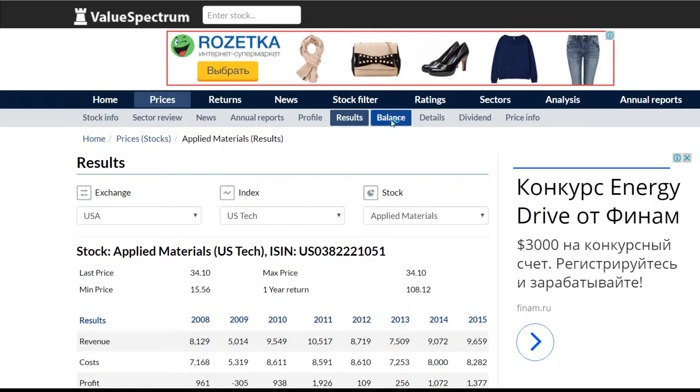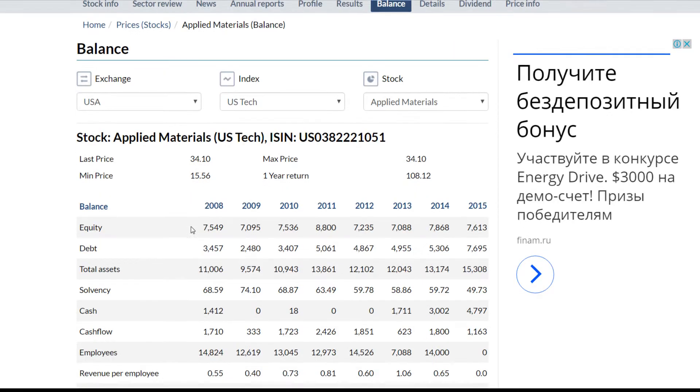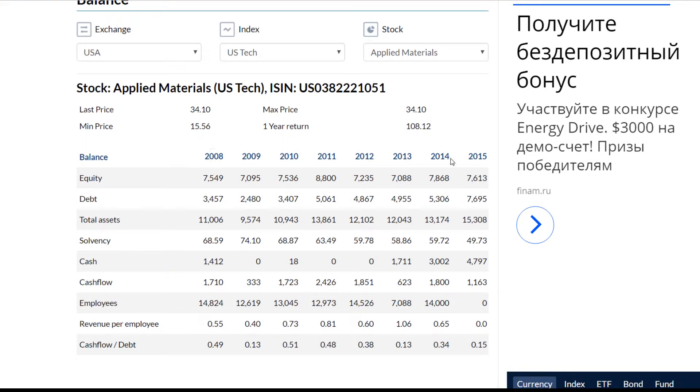If we go to the balance report, we will see all the most important information such as equity, debt, total assets, etc. for every year from 2008 to 2015. At the end of 2015, the company had a balance sheet of 15.3 billion dollars, with 7.6 billion dollars in debt — around 50% of the total balance sheet was financed by debt. You can also see that in 2014, 14,000 people were employed at the company.